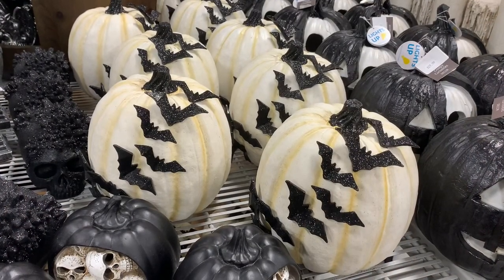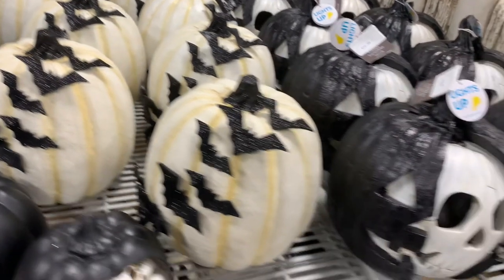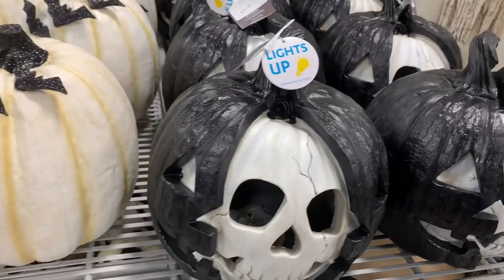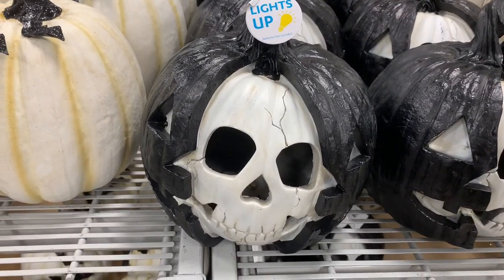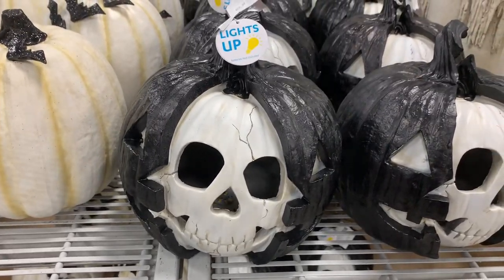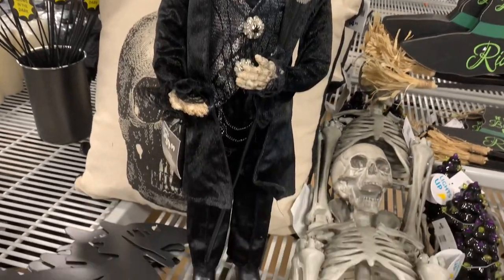That little ceramic white pumpkin to the left with the bat on it was super nice as well. You can see they had pretty much any type of resin pumpkin you could want — from bats to skulls. The one with the skull kind of coming out of the pumpkin was definitely unique; I've never really seen anything like that before.